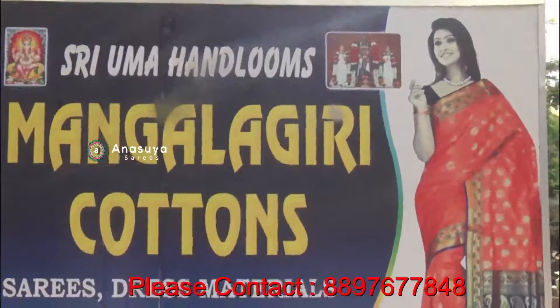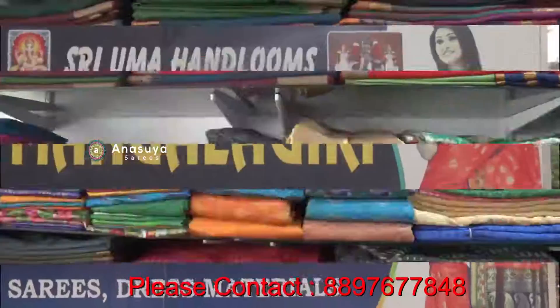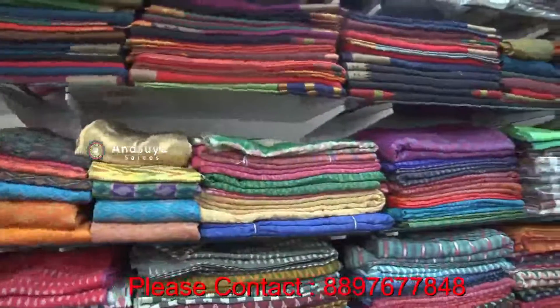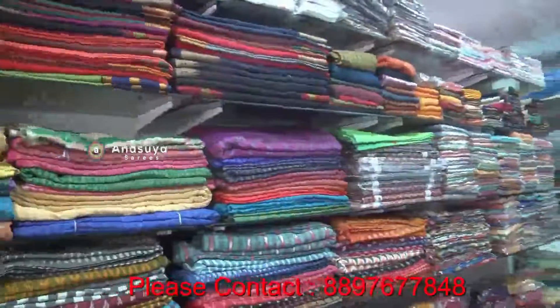Hello, my name is Uma Handum. We are here at the Housing Mall on Mall Road. We have all cotton specials and our own weavings. We are here for wholesale and retail.